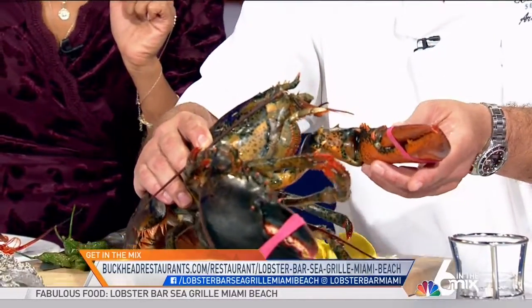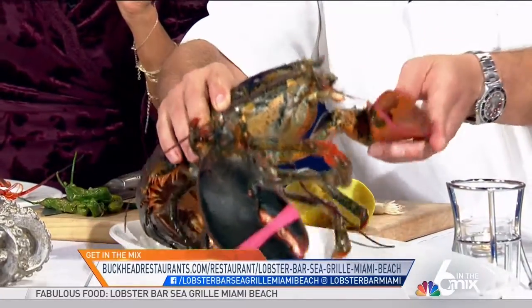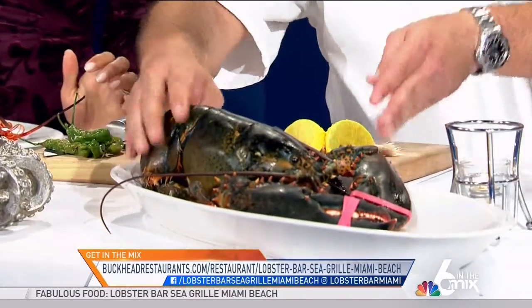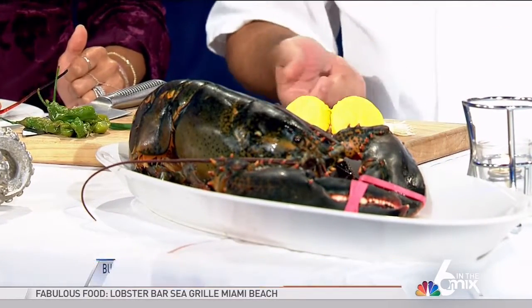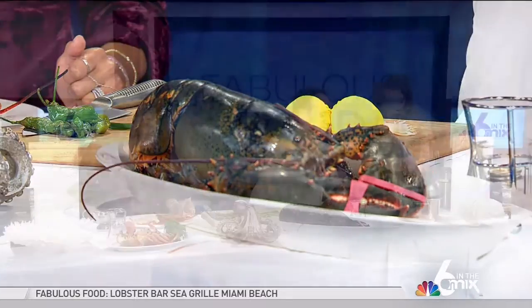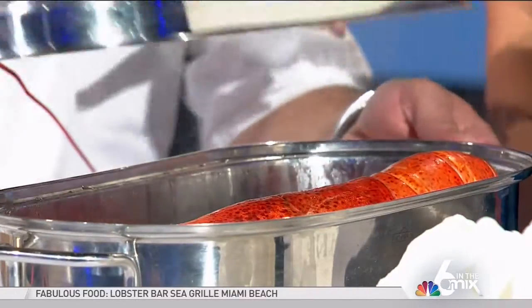We actually source blue hard shell lobsters from Canada. So these are what they look like. That's a big lobster — it's a four and a quarter pound. And one of the other preparations we're doing is a steamed and cracked four-pound lobster for two, done table side. So they de-shell it table side for you, and then you have this on a really big piece of toast. This is what we call the angry lobster.